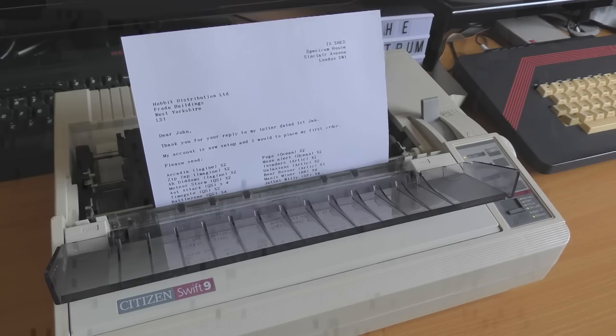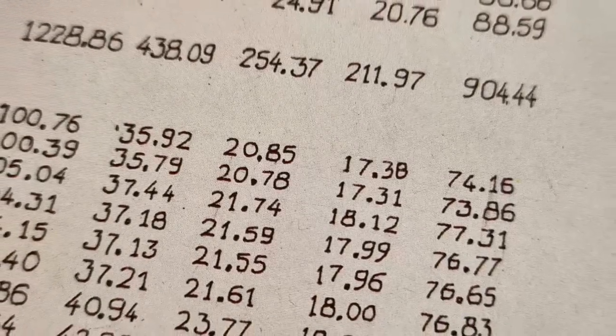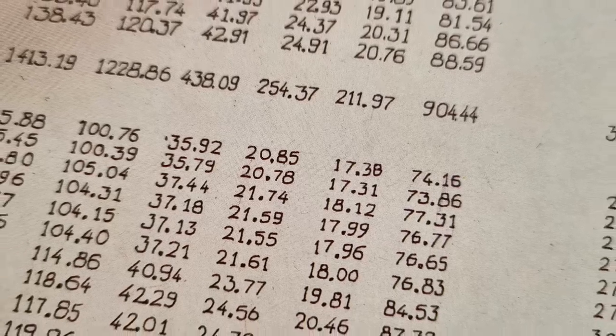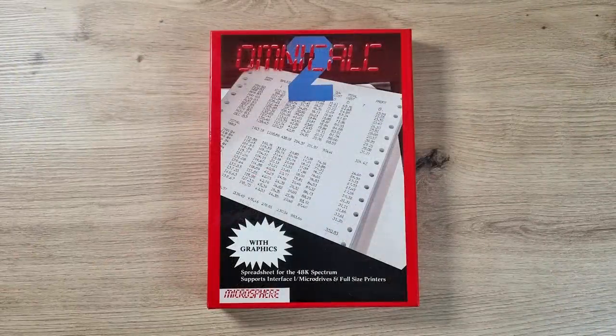To track orders I'll be using a spreadsheet. This will let me enter the games I ordered, the date, the cost, and the date when they were received. I can also use this method to track stationery if I need to. I tested several spreadsheets but in the end opted for OmniCalc 2 by Microsphere. It looks very professional, it boasts a nice feature set, and it claims on the front to support Microdrive and a full-size printer — exactly what I'm looking for.